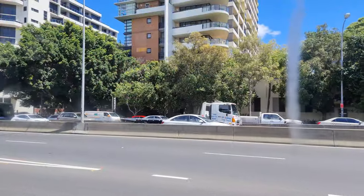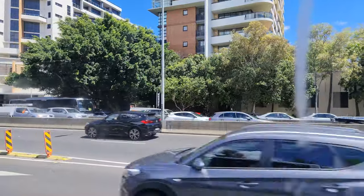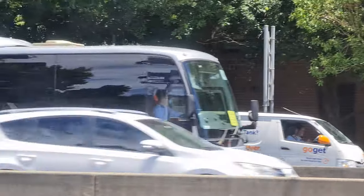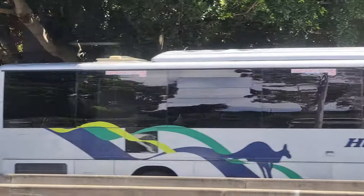I also spotted this Hopkinson's Hyger Road boss, which isn't quite as impressive looking but it is air-conditioned — something that I wish this bus had on a 32 degree day.